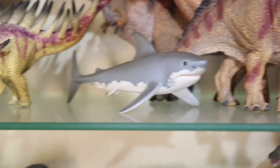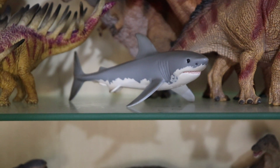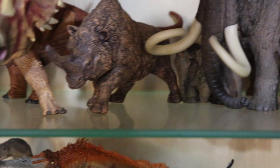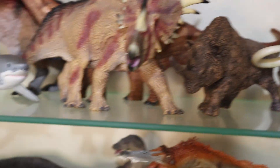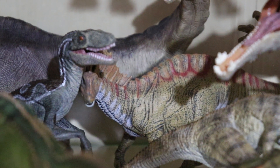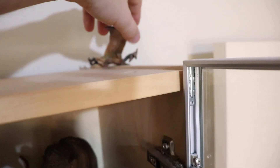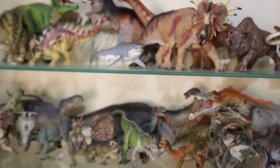We also have some Papo prehistoric animals: two baby mammoths and a big mammoth — I've always loved mammoths. And here's the woolly rhino, which I've always loved too. We've got a great white shark because great white sharks are just cool. And I've just figured out I actually missed the Amargasaurus in the Papo section — sorry about that. Also missed the Papo Pteranodon — he's just hiding up on the roof there. And there is the first cabinet — done.